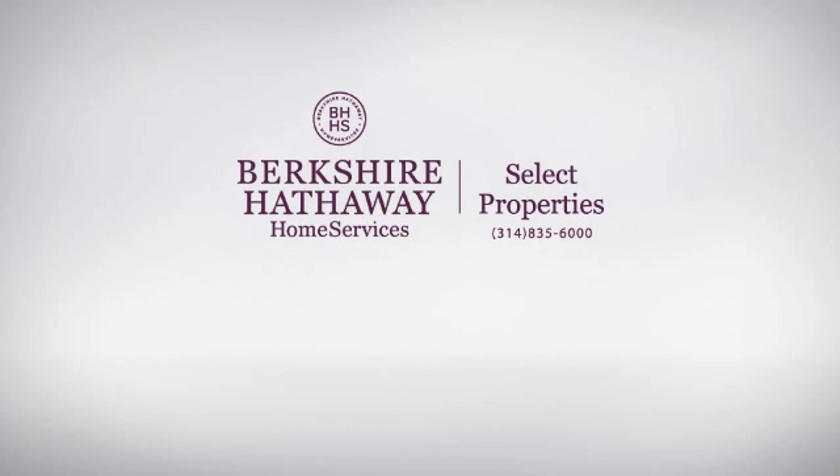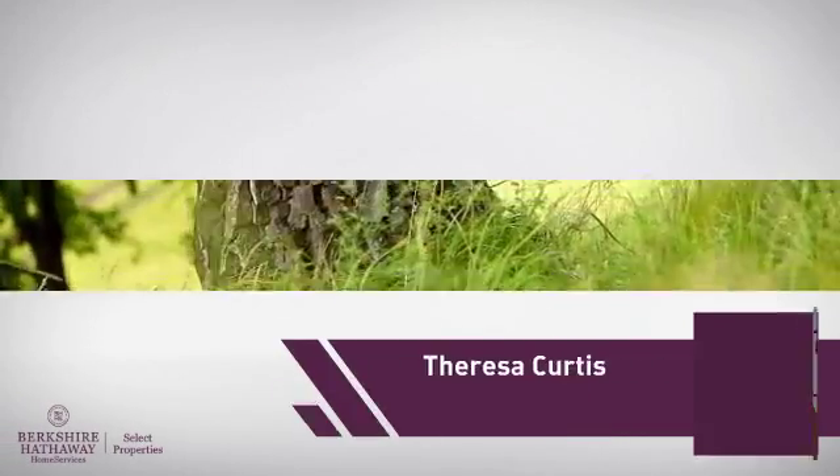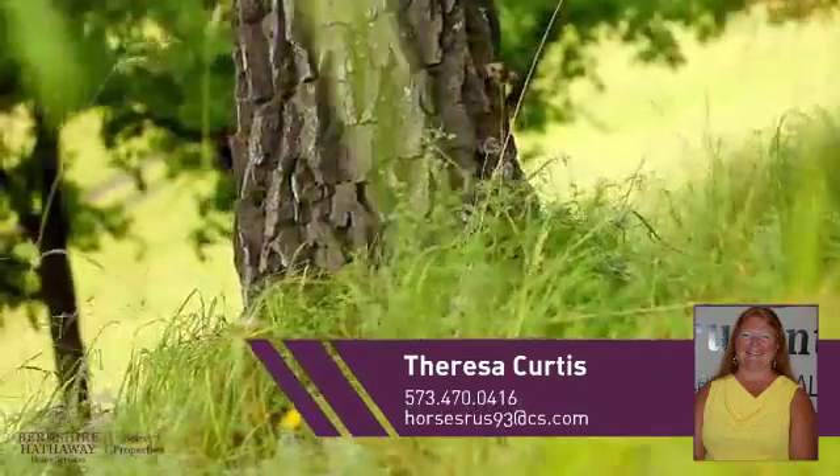At Berkshire Hathaway Home Services, you'll find a place you'll be happy to call home. Here's a property listed by your experienced agent, Teresa.